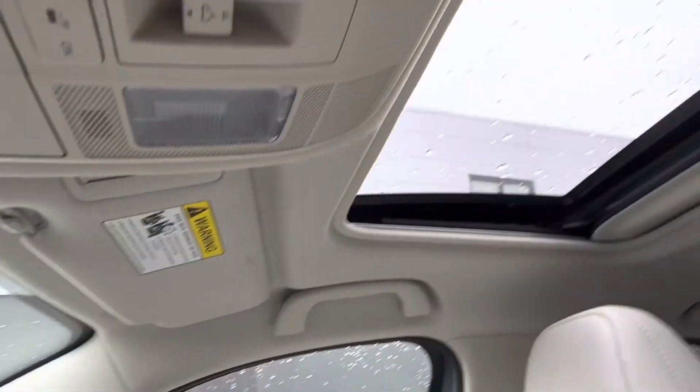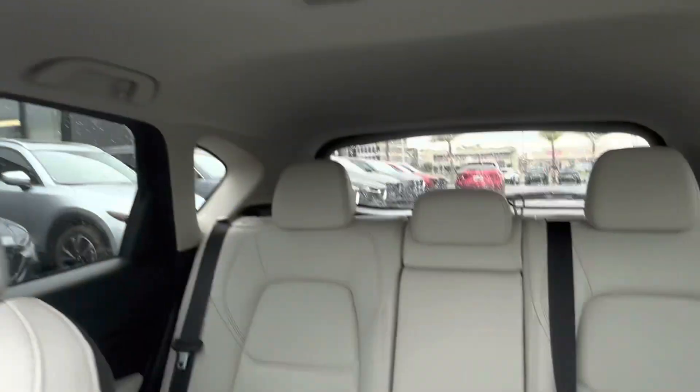After that we have our sunglasses holder and last but not least our nice sunroof up top. Let's go check out those back seats.